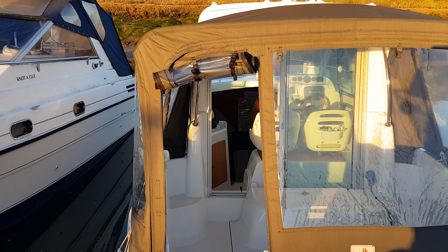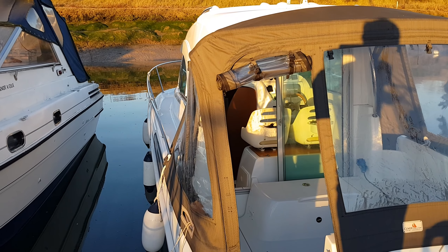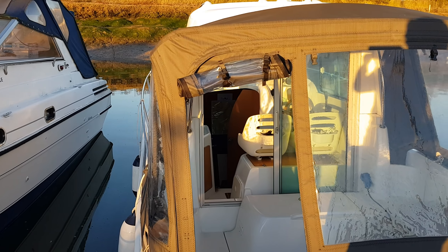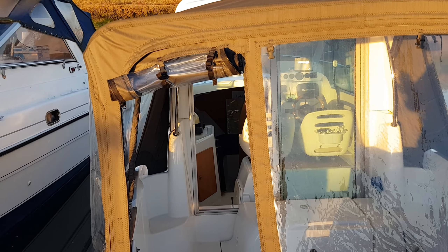Hello, this is Chris from Boatshed Essex with a video tour of the Beneteau Antares 6. Starting outside to give you a view of this cockpit enclosure the current owners invested in — it provides extra privacy and obviously protection from the elements.